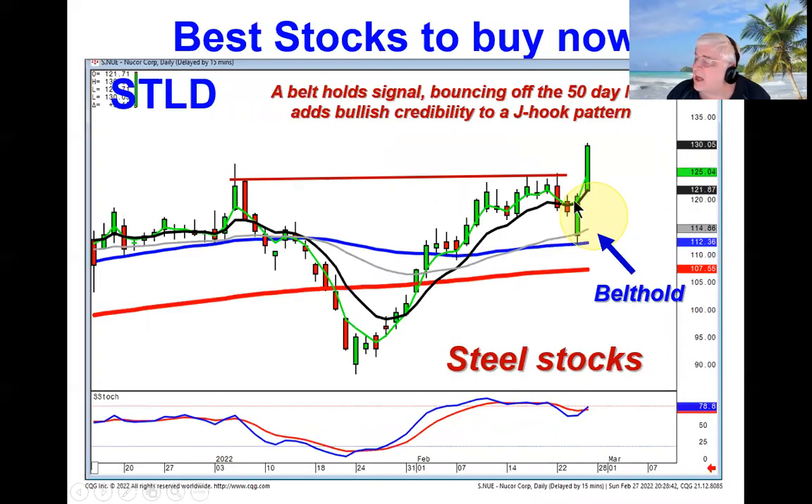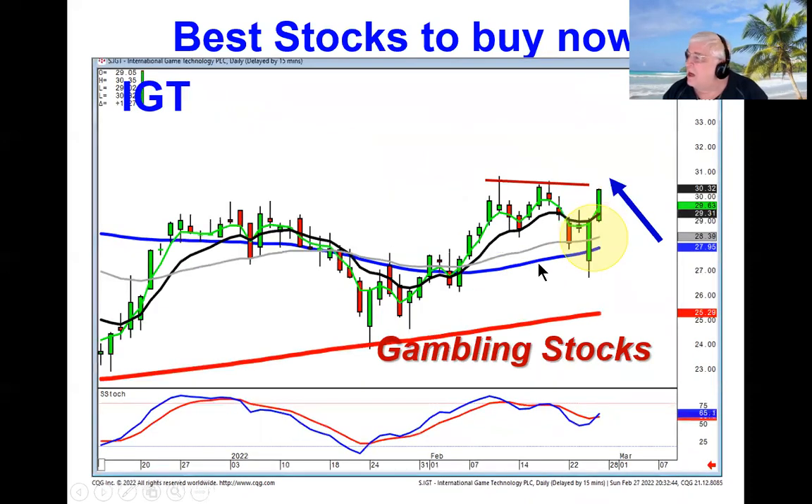The steel stocks all did belt hold type signals. On Steel Dynamics, not only did it do a belt hold, but it bounced right off the 50 — that's additional confirmation. The bulls have stepped in, creating a J-hook pattern breakout in wave three. And the gambling stocks — IGT, same scenario, belt hold signal. If it trades positive tomorrow, you're in wave three.